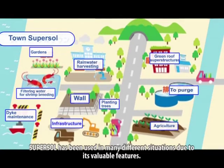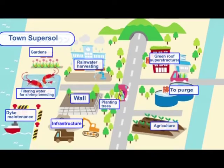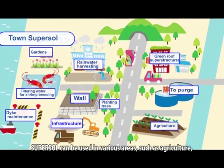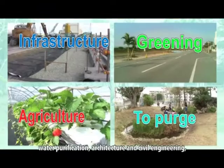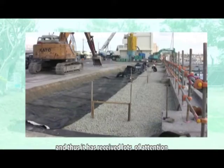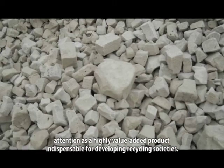SuperSol has been used in many different situations due to its valuable features, including agriculture, water purification, architecture and civil engineering. It has received a lot of attention as a highly value-added product indispensable for developing recycling societies.